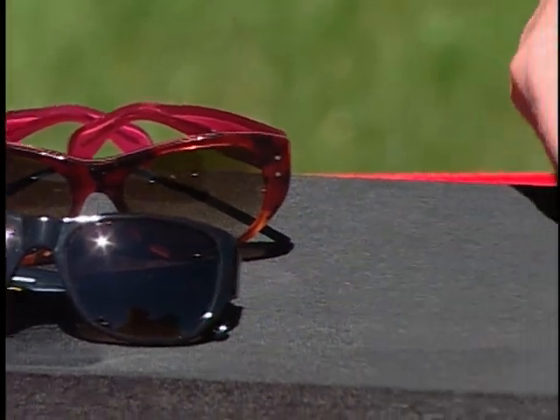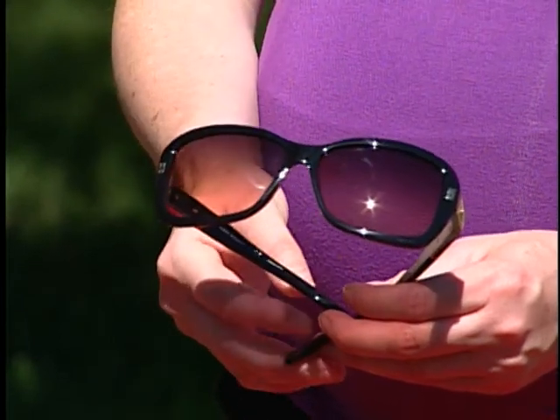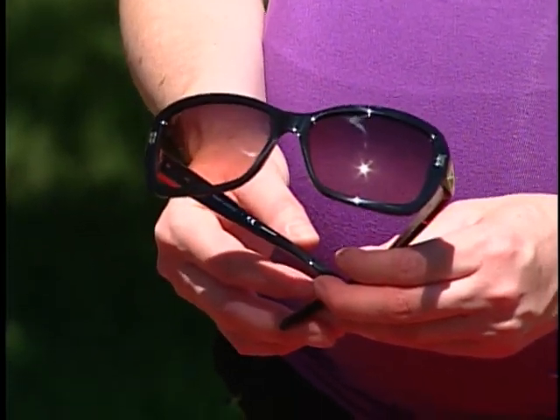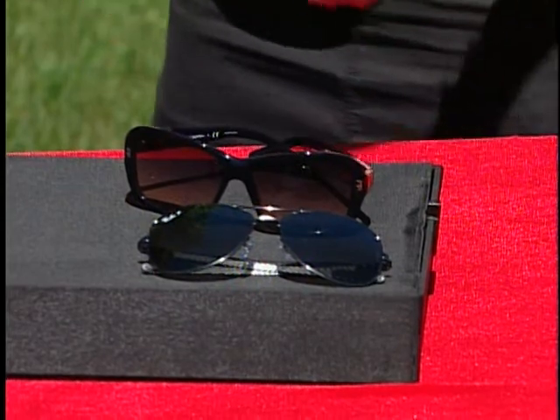We still have the lenses being quite big to give that Hollywood glam look and also provide good coverage. The best coverage comes from going bigger — to give your eyes the protection and also protect the skin around the eyes, helping to prevent wrinkles down the line, as well as being very fashionable.